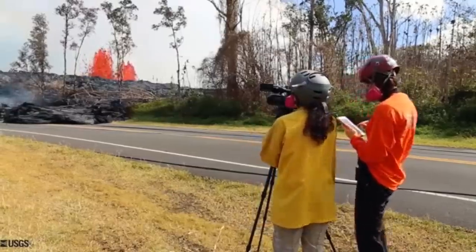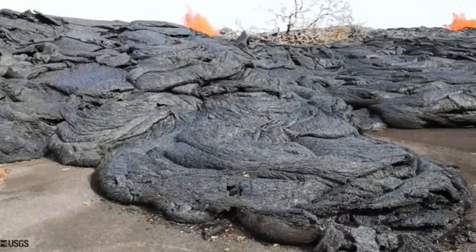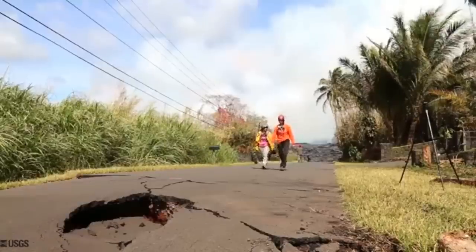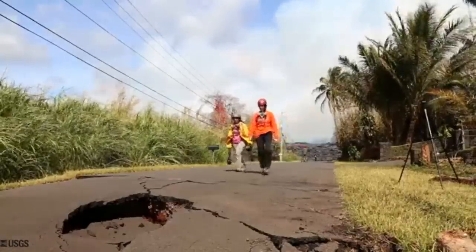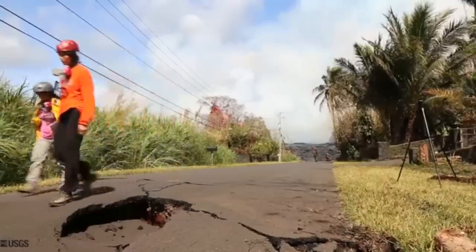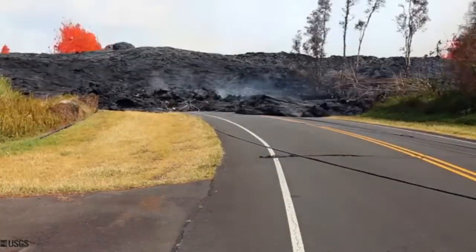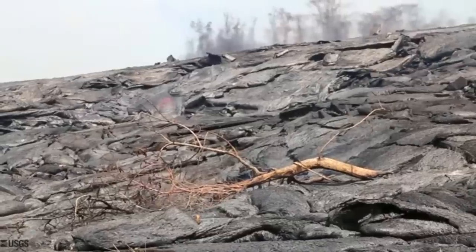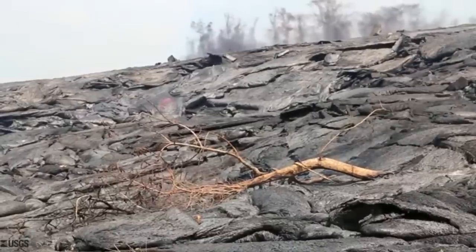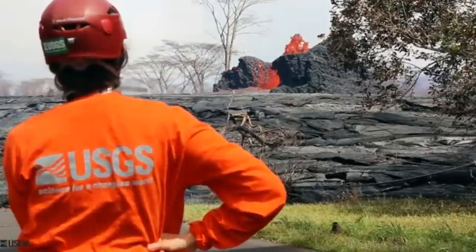We really want to be able to see if we can measure the progress of the flow front here, to see if it's moving northward at all. But it looks like, looking down this driveway, the flow really hasn't progressed too much in this northward direction. So that's a positive — we really want things to flow south towards the ocean rather than towards the suburb with all of the houses.